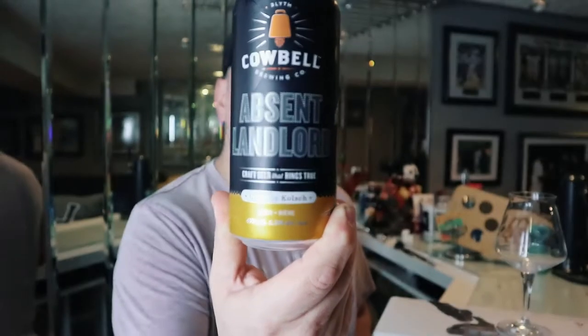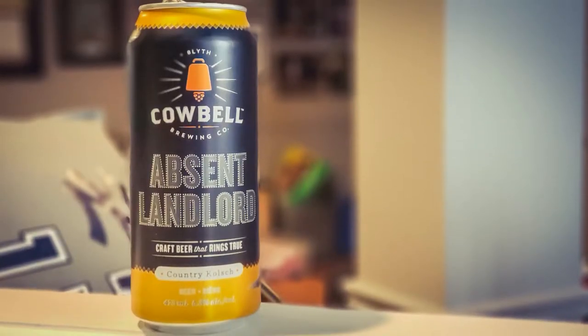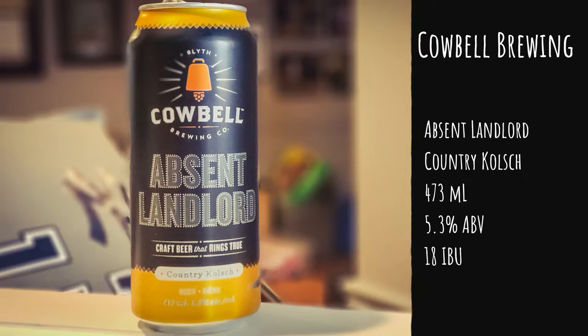This is a Kolsch — they call it a country Kolsch style. I don't have a lot of Kolsch's in my life to be honest; it's a style I really don't gravitate towards because it's more of a bland beer for me. If this is anything like a Kolsch style, it's going to have a little bit of grassiness to it, a very light pilsner-ish or lager-ish kind of feel. Without any further ado, let's take a look at this can.